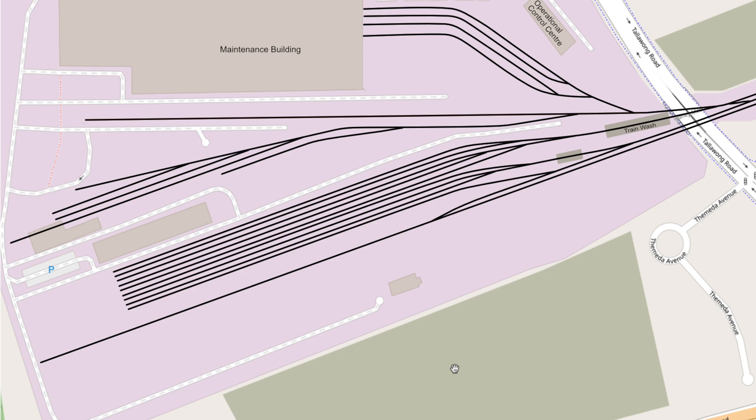Prior to the Sydney Metro expansion, the trains facility consisted of four lines into the maintenance building, nine sidings, a test track, and a few other lines.